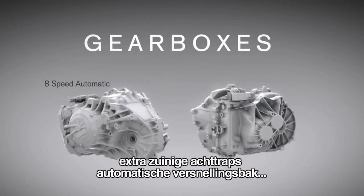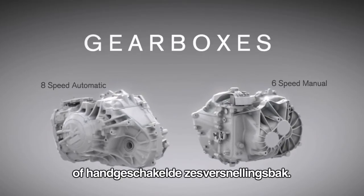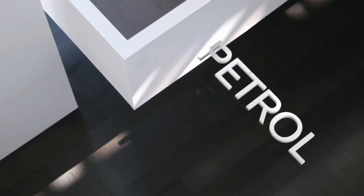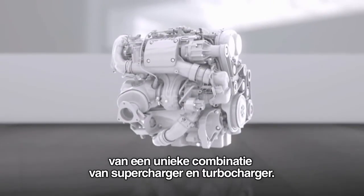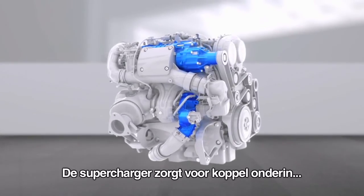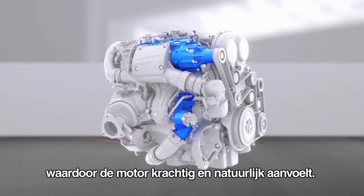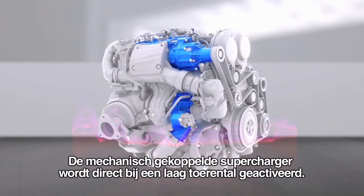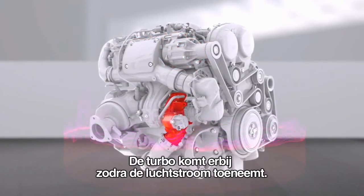To deliver the desired drivability, we've mated these engines to an all-new eight-speed automatic transmission or a six-speed manual specifically developed for fuel economy. The most powerful petrol versions feature a class-leading combination of a supercharger and a turbocharger, using the supercharger to fill in the bottom end, giving the engine a big naturally aspirated feel.